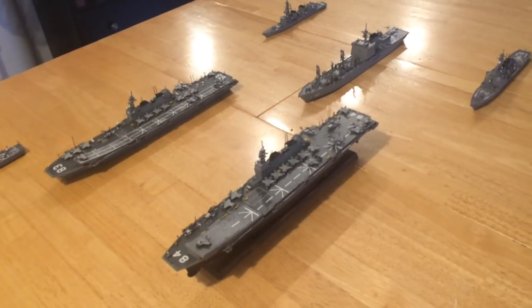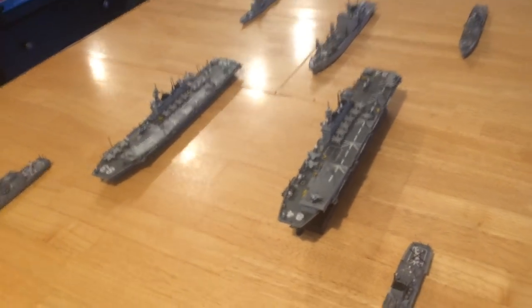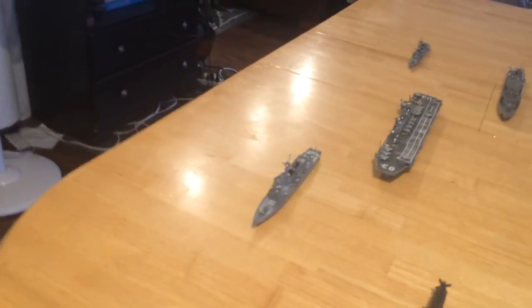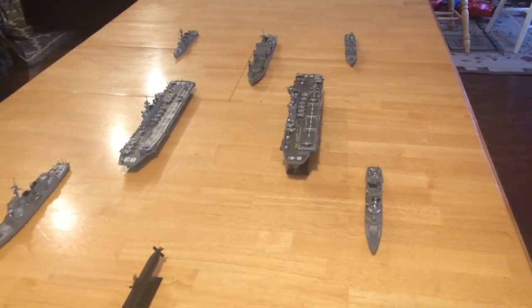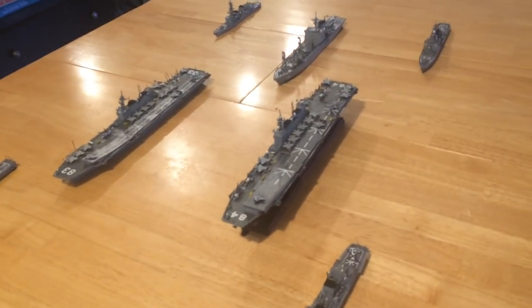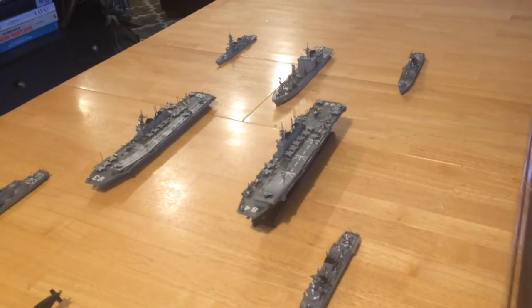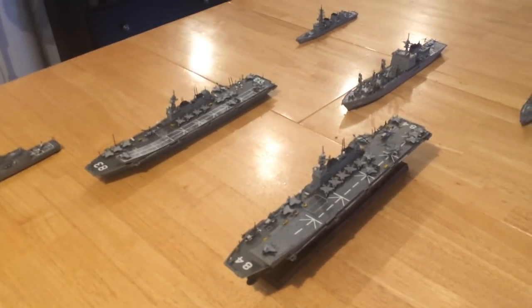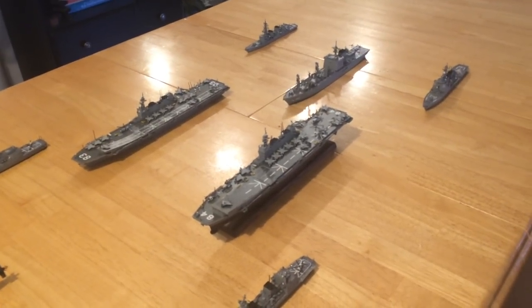Originally they were built as helicopter-carrying destroyers to replace the Shirane and the Haruna, which were in fact helicopter-carrying destroyers — 7,500 tons — with a big large hangar carrying three helicopters and fulfilling the anti-submarine warfare role for Japan. The Hyuga looks like these ships but smaller, 640 feet, but there's no question that they're flat-top carriers. I think they are the true replacements for the Shirane and Haruna and will be used as very strong task-force leaders for anti-submarine warfare.